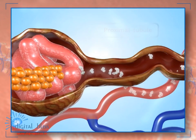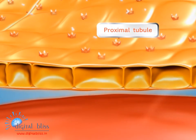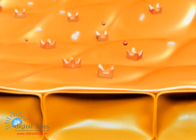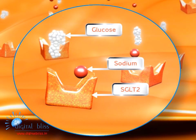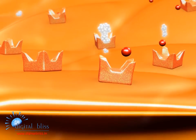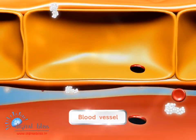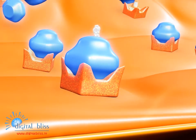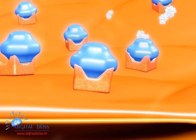Glucose is filtered out of the blood and travels into the proximal tubule, where sodium glucose co-transporters — mainly SGLT2 — transport glucose into the cells of the proximal tubule, followed by transport back into the blood via facilitative glucose transporters. SGLT2, the target of Oxra, is selectively expressed in the kidney.